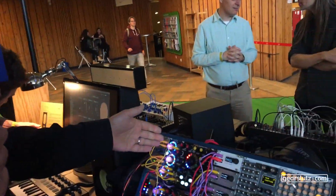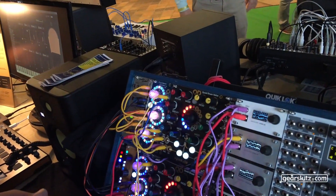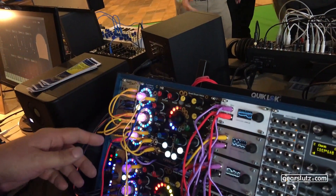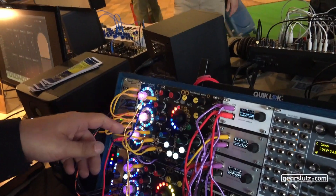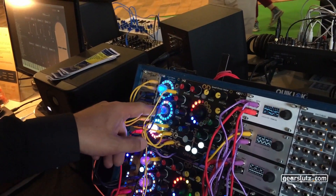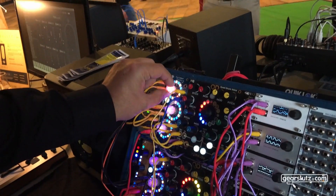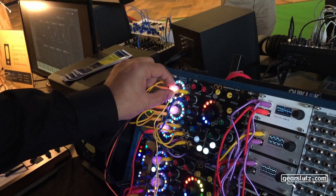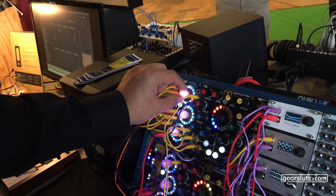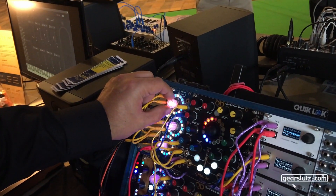I have some new stuff to show you. One is version two of the Euclidean Circle Sequencer. It came out in September already, so it was too late for last Superbooth. It's the same six-channel Euclidean Trigger Sequencer, but now the major new feature is that you can also define your own sequences. Version one did only Euclidean, but now you can define your own sequences, so it's like a fully flexible step sequencer.